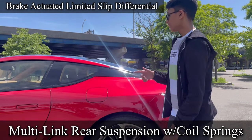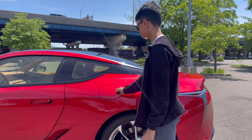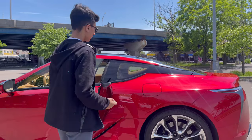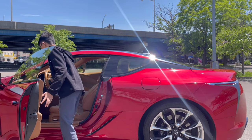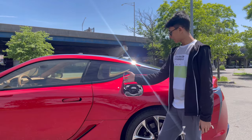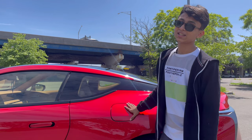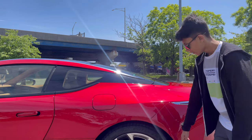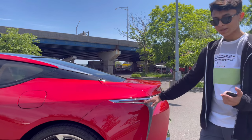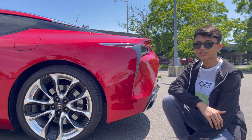To open the fuel tank, you press a button from inside the car — like original Lexus or Toyota vehicles. It has a 90-liter fuel tank, and being a 5-liter V8 it drinks a lot of fuel. The rear bumper has chrome trimmings and a mandatory side reflector.